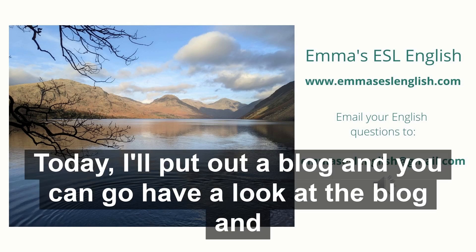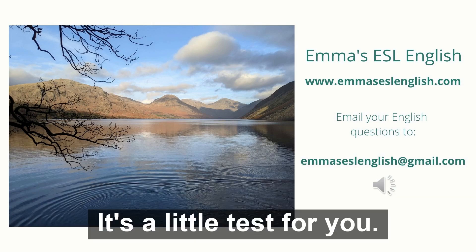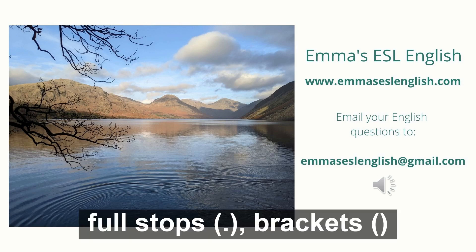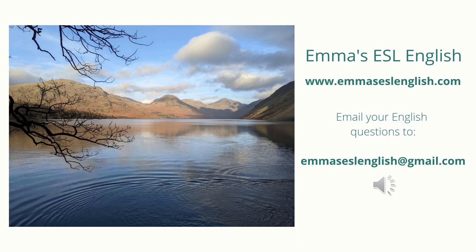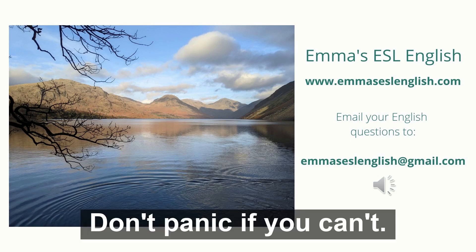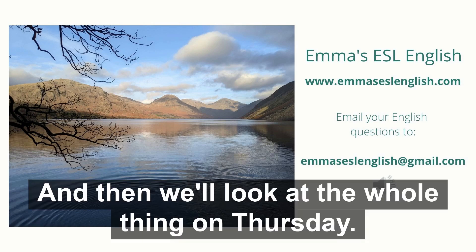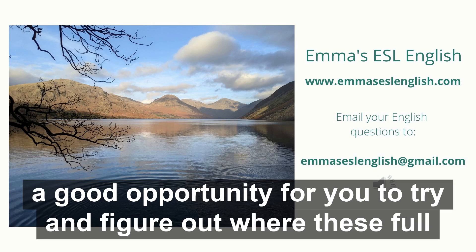Today I'll put out a blog, and you can go have a look and see if you can figure out what punctuation should go where. It's a little test for you. You need to look for exclamation points, full stops, brackets, and commas. There is also a semicolon in there. See if you can figure it out — don't panic if you can't. Tomorrow we'll look at the commas, and then we'll look at the whole thing on Thursday. It's not a test that you need to pass, so don't panic.